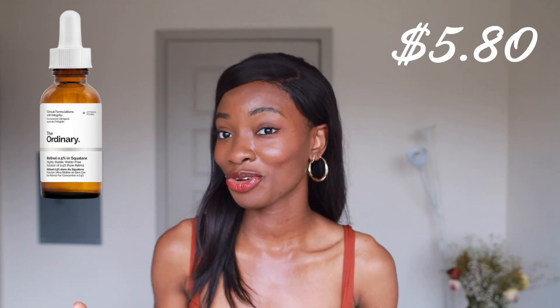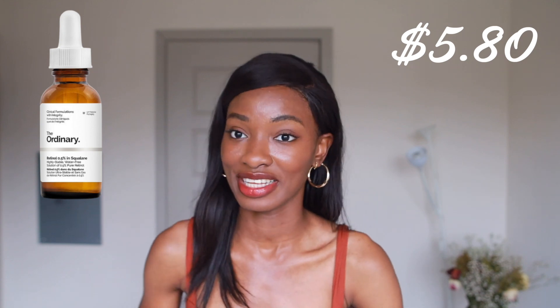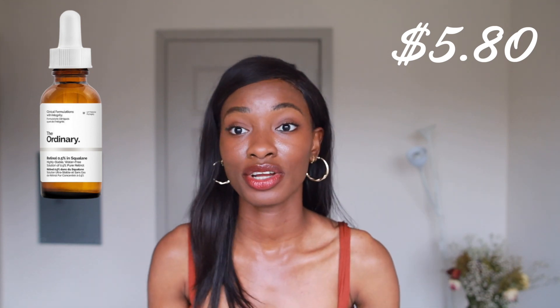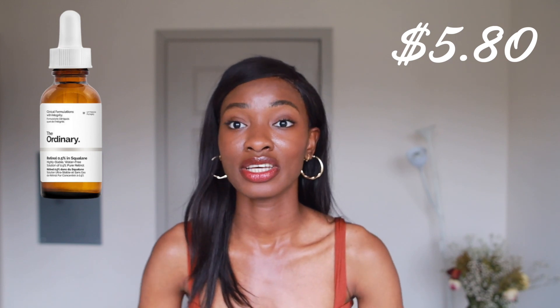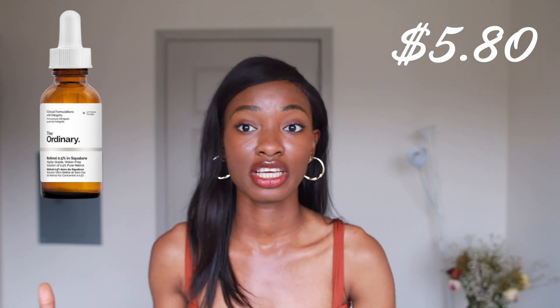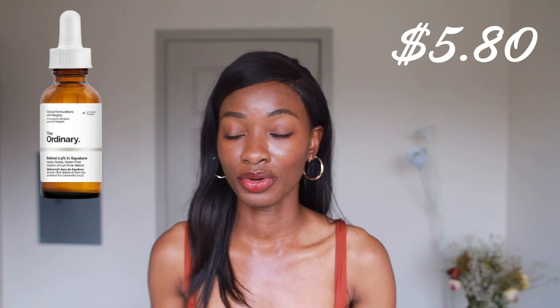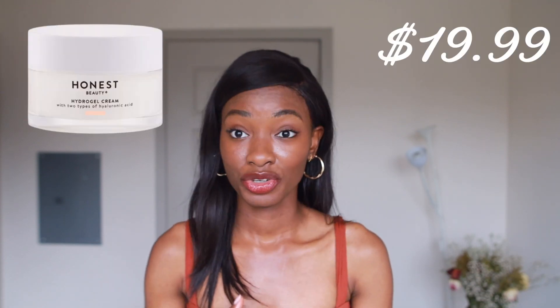Next is The Ordinary 0.5% Retinol in Squalane. If you have extra coins, you can get one from a dermatologist, but this one is really affordable at $5.80. You guys already know the amazing benefits of retinol — cell turnover, minimizing wrinkles, hyperpigmentation. This one already has Squalane, which is a great emollient to help seal in moisture into the skin to prevent retinol from drying out the skin. So it's always great adding a retinol to your skincare routine.